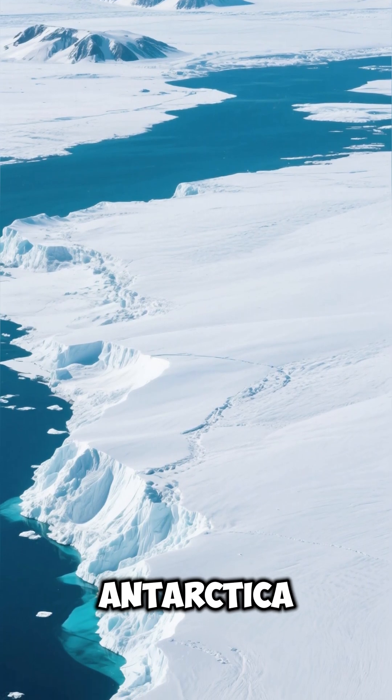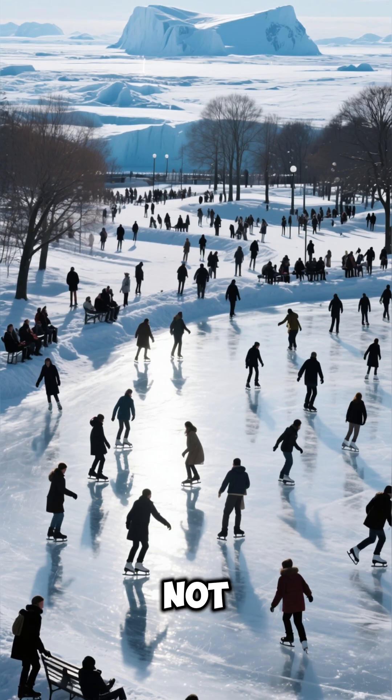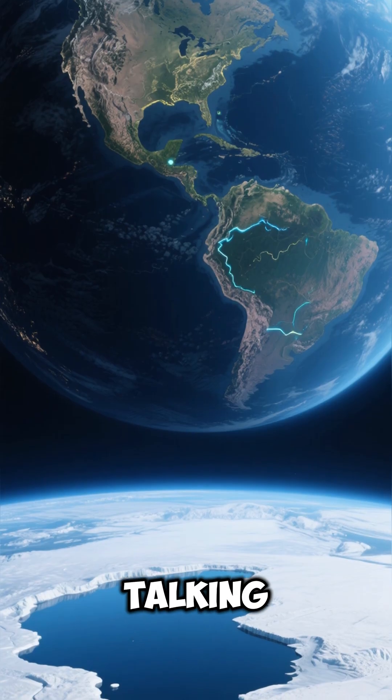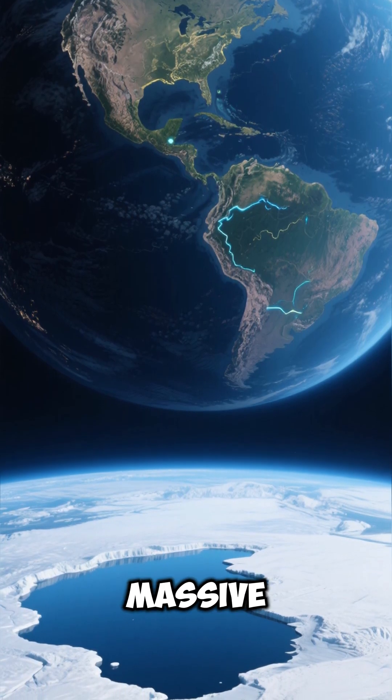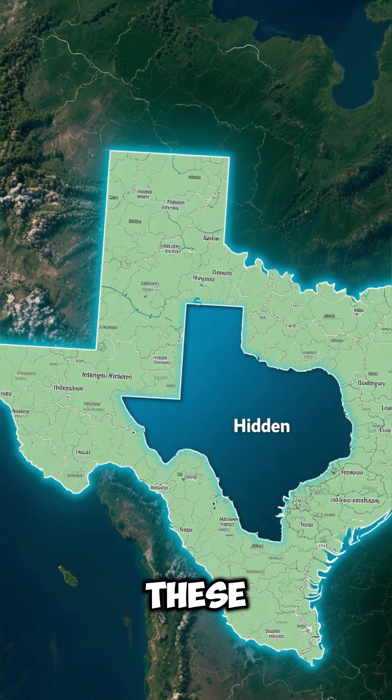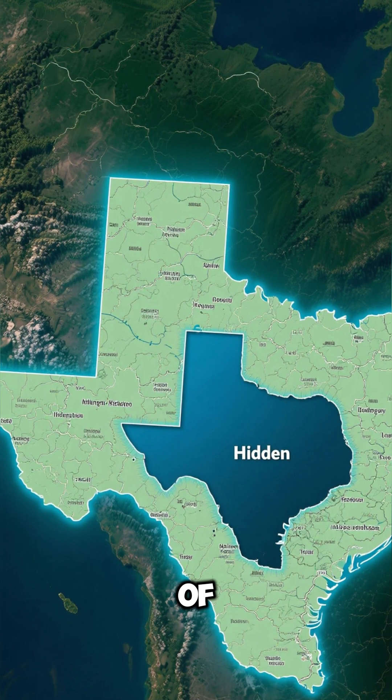Did you know that beneath the ice of Antarctica, there are hidden lakes? And I'm not talking about your typical frozen lakes that you and I can skate on. I'm talking about lakes that are so massive, they can only be seen from space. There are over 400 of these lakes, and they cover an area twice the size of Texas.